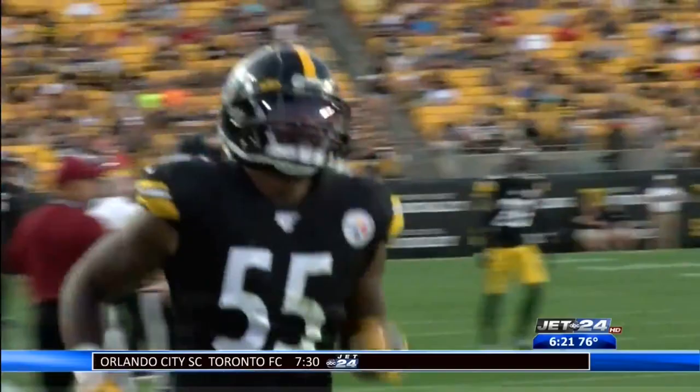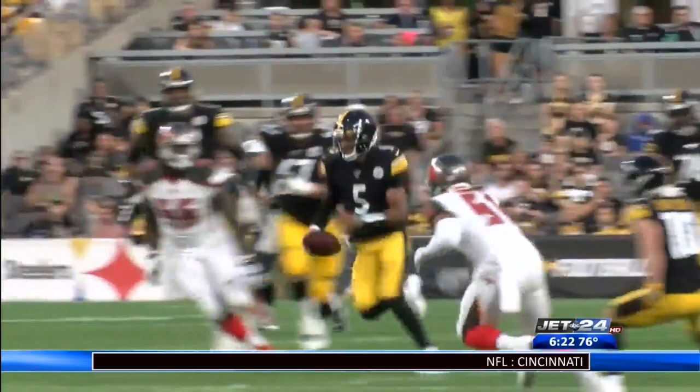On the second Steelers offensive series, Dobbs used his legs on the scramble. This would eventually lead to a Chris Boswell field goal, and Pittsburgh led 13-10 at the half. That was also a good sign to see Boswell being able to knock it through the uprights.